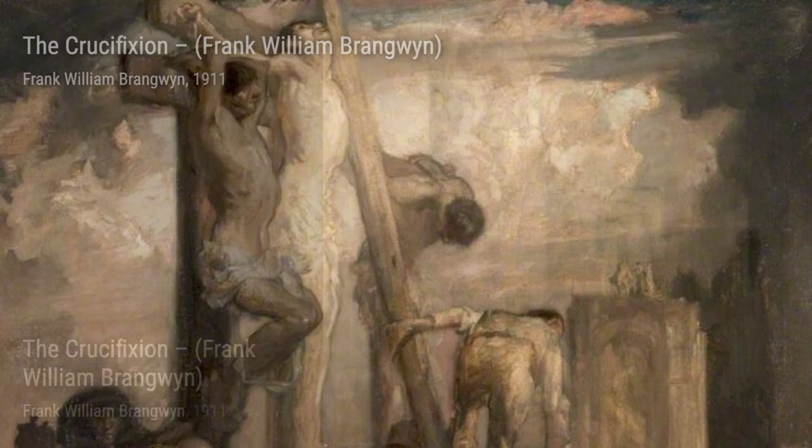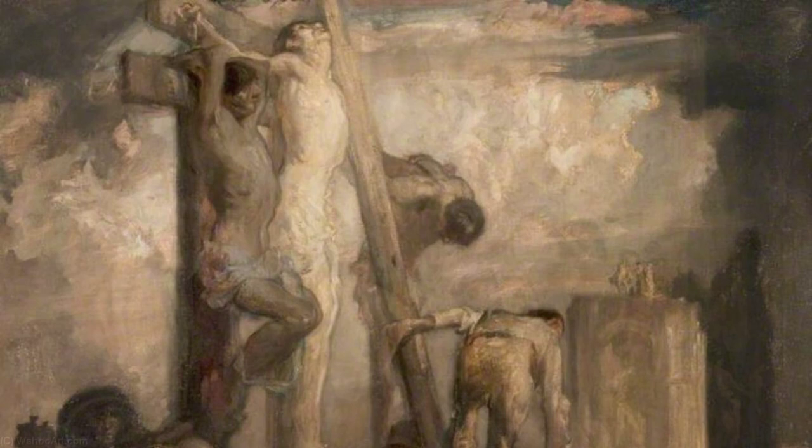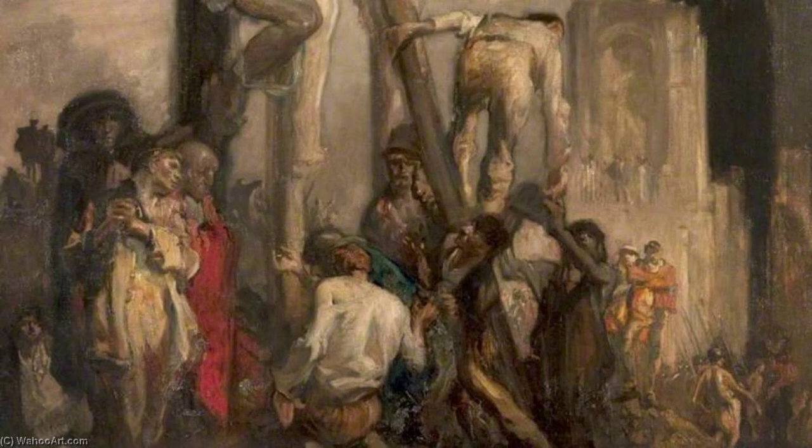Next, we have Santa Maria della Salute, Venice. This painting captures the iconic Venetian architecture and the beauty of the city. The reflection of the buildings on the water and the intricate details make this artwork truly breathtaking.